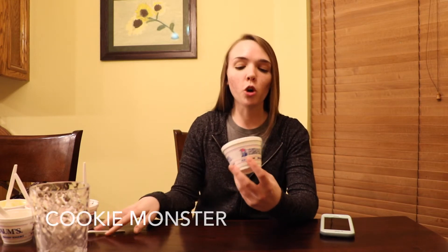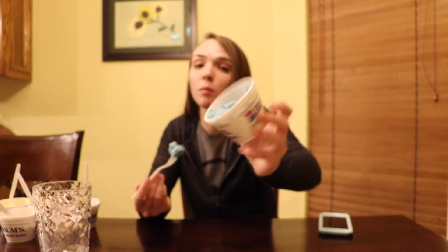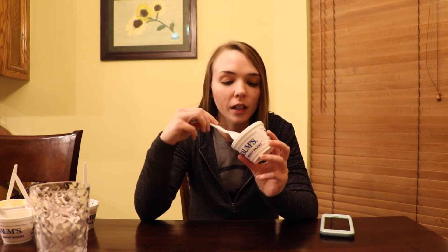Last but not least, we are going to do the cookie monster. My boyfriend Nick tried this a few nights ago, and he said he thinks the blue is a birthday cake flavor and then it has chocolate cookie and cookie dough bites. Here we go. What's happening right now — these huge chunks are pretty large. I think he's right — I think it is a birthday cake flavor. Yeah, it tastes like a cake flavored ice cream and then it's got the cookie dough.